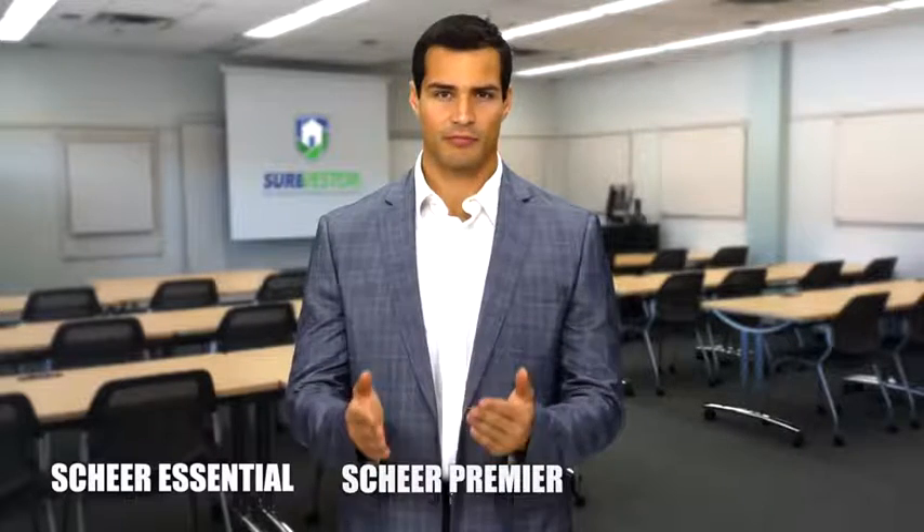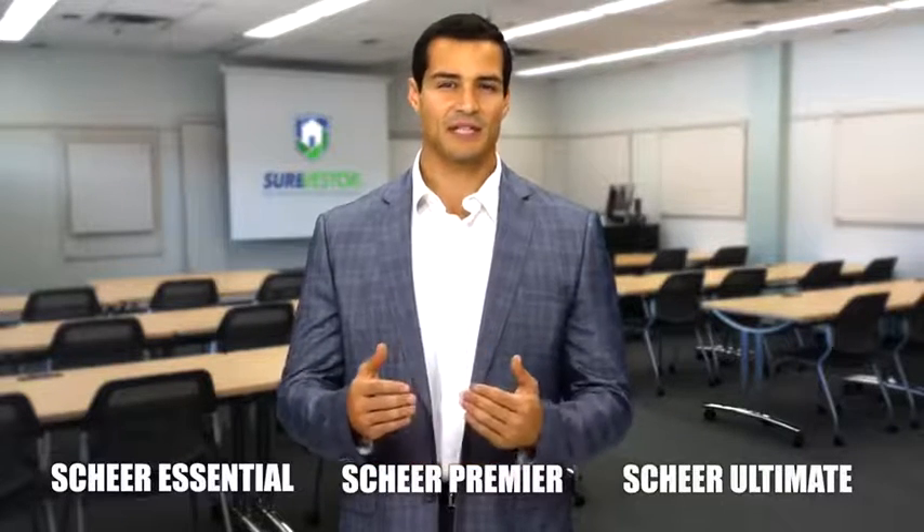Shere Landlord Risk Insurance, exclusively through ShereVestor, is available in three coverage levels: Shere Essential, Shere Premier, and Shere Ultimate. At this time, there is no coverage available for any rent lower than $1,000 a month.